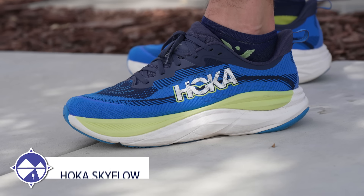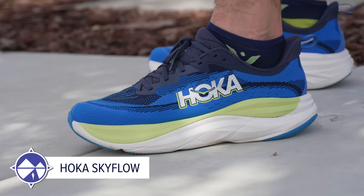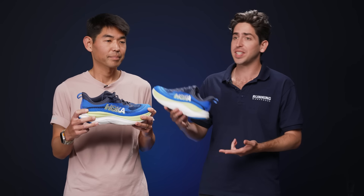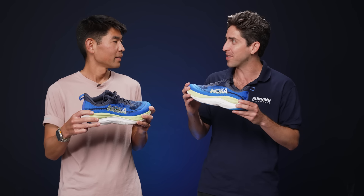Hoka has had its ups and downs over the years, but now in 2024 we've been seeing home run after home run. We've seen innovative shoes like the Skyward X, highly cushioned racers like the Cielo X1, and even versatile performance trainers like the Mach 6. A lot of this excitement comes down to the midsole compound, and we see some of that innovation trickle over to the Skyflow.